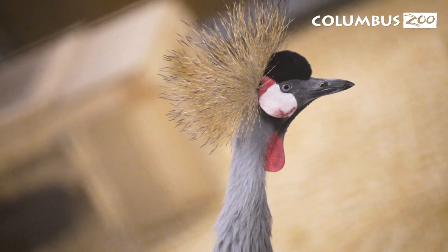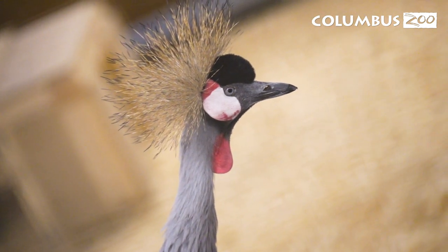Here in Heart of Africa we have six African crown cranes, and in that six we have one — her name is ODOT.